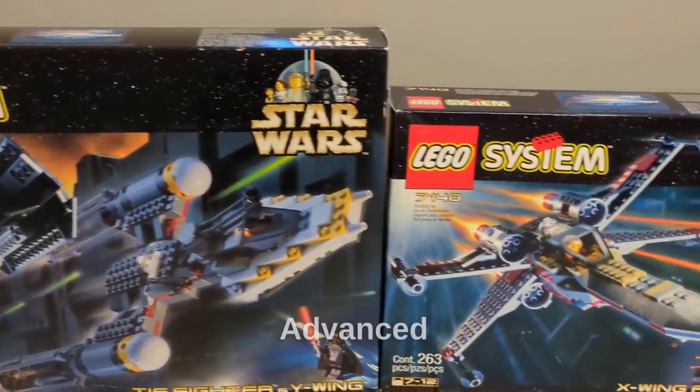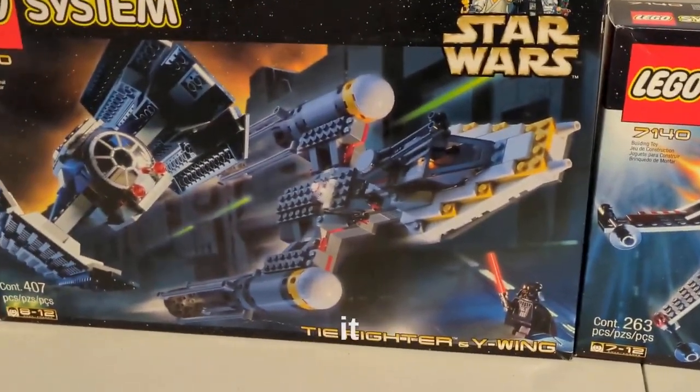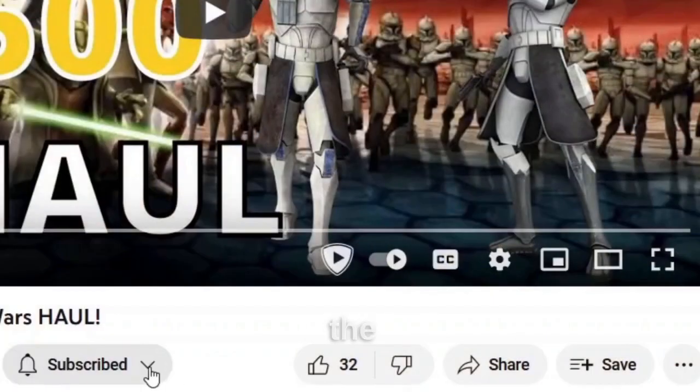Are you an X-Wing fan, TIE Advanced fan, or Y-Wing fan? Let me know in the comments as well as which set you prefer. That's it for this video — I hope you liked it. Make sure to leave a like, subscribe, share the video and the channel with your friends, and I'll see you in the next one. Bye-bye.